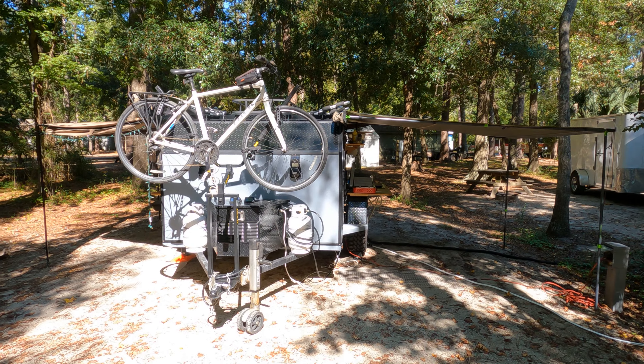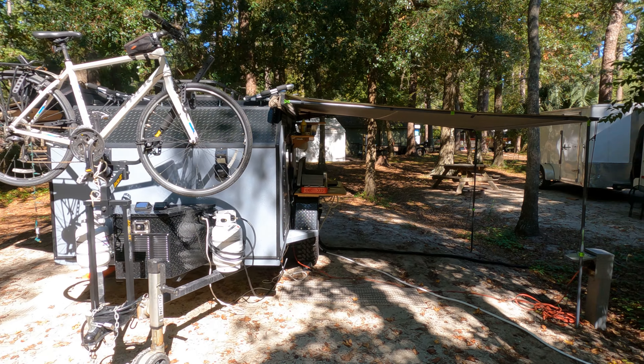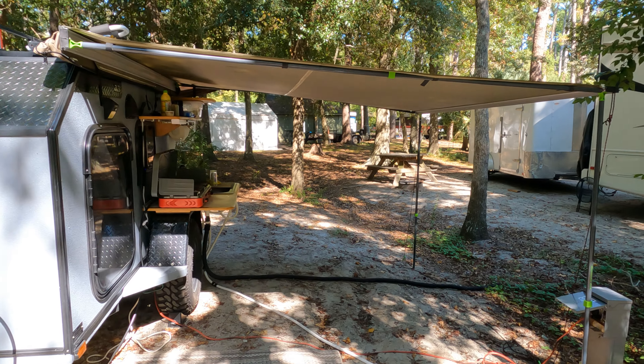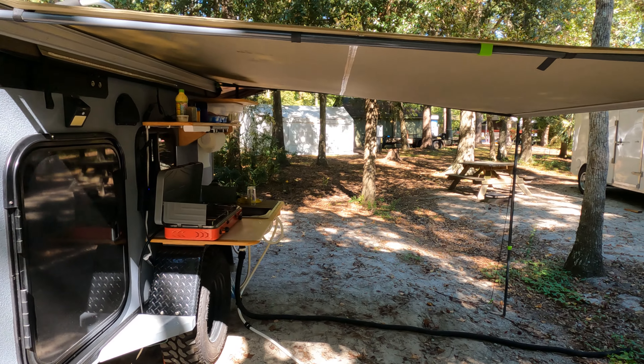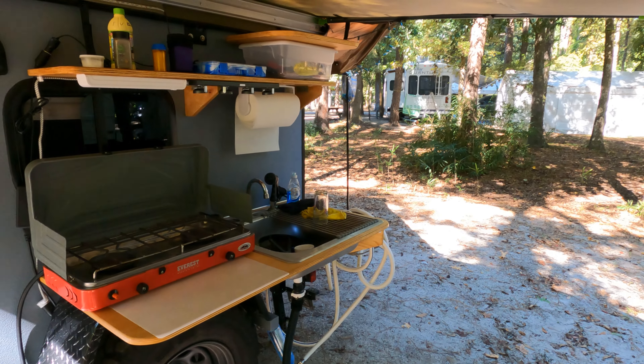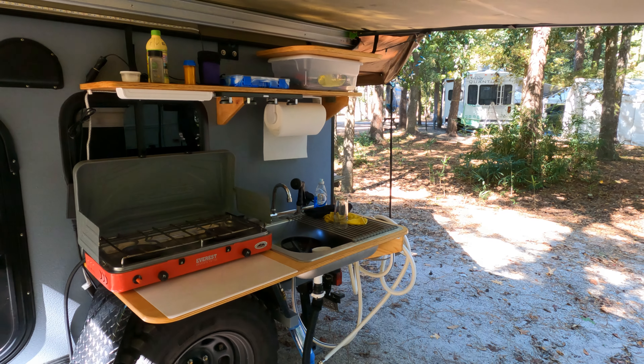I'm going to head up to the Chesapeake Bay, and I got the standard set up here. I don't know if I'll pull the bike off the rack or not — just give you a quick walk around. It's a small spot, but not bad — big enough for what I need.